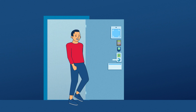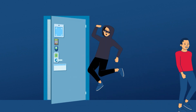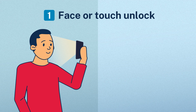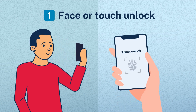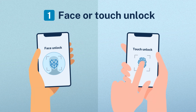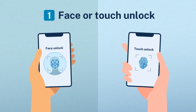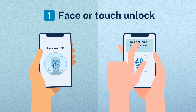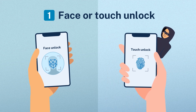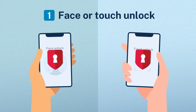Now that we understand the importance of MFA, let's take a look at the different methods you can use to secure your account. Login.gov allows you to use your phone's built-in face or fingerprint scanner to authenticate. It's quick, easy, and the most secure. It's safer than using text message codes because it's more resistant to hacking and phishing, which is when someone tries to trick you by pretending to be a trusted source, like a government agency, to get your personal information.